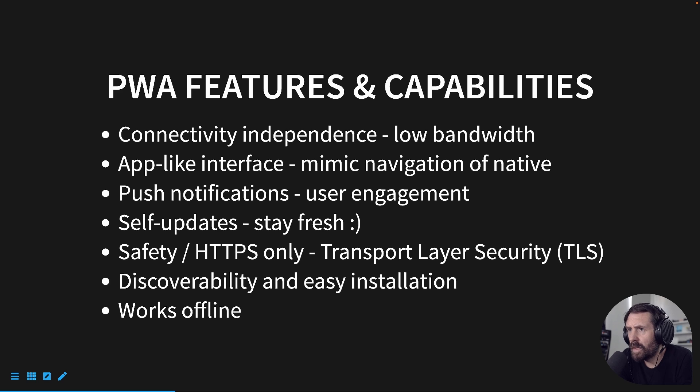Some of the PWA features and capabilities are connectivity independence. You can have your users visit a site on a low-speed network, and it should just work fine because things are happening behind the scenes, progressively downloading your images, JavaScript, CSS, etc., to generate the page as the user uses it. So it requires a low bandwidth connection, which is phenomenal.